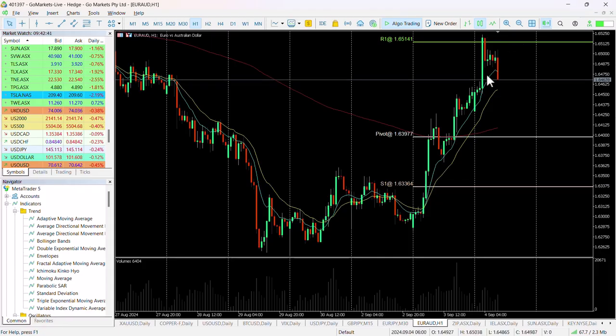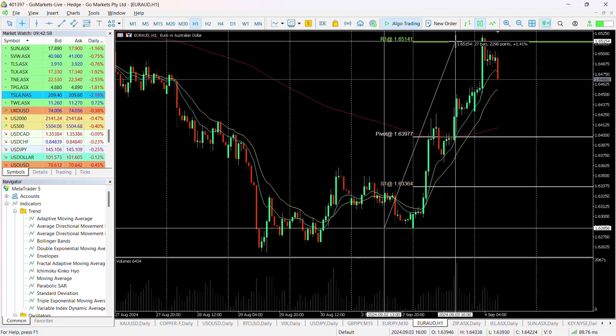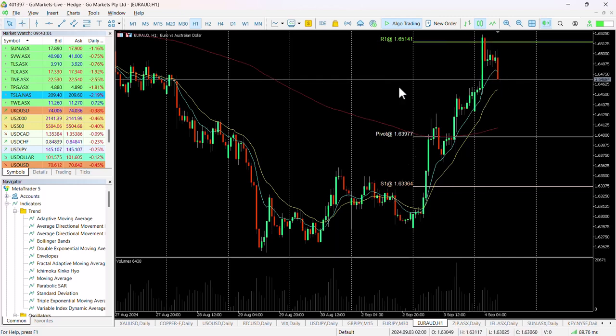If we just check it out right now, you can see the extent of the damage to the risk-on currencies. You can see the Euro did very well yesterday and in the early part of today, moving up in excess of 1.5% or 230 pips. You can see that callback.